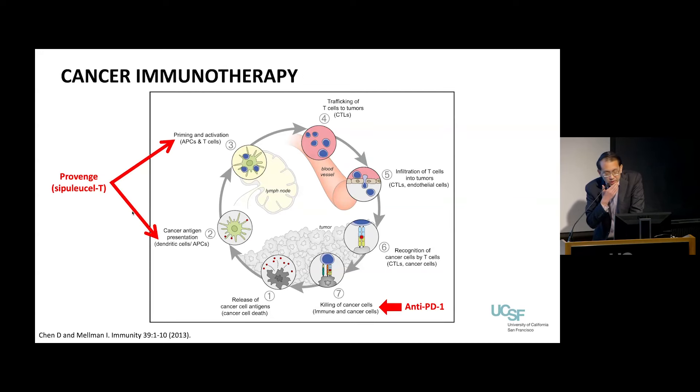The treatments I'll be talking about have basically tried to enhance different parts of this cycle. As far as the presentation of targets or antigens and turning on the T cells, that is what Provenge or Sipuleucel-T is doing. As far as the actual killing of a cancer cell by T cells — cancer cells have found different ways to turn off those T cells — and PD-1 blockade or anti-PD-1 is a drug we've developed to reverse that process.